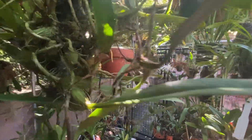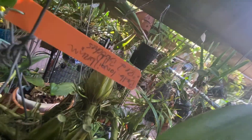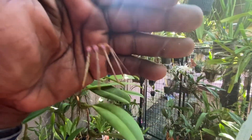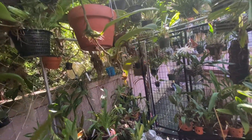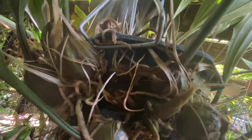This is my Bulbophyllum long florin red blotches — it is actually putting out spikes. Those are not the flowers yet, but it is getting there. There are more spikes all over the plant. They come out in umbels. Here is my Stanhopia tagrina, the Predator — there's another spike right there. There's one, two, three spikes. Three spikes — I'll take it.